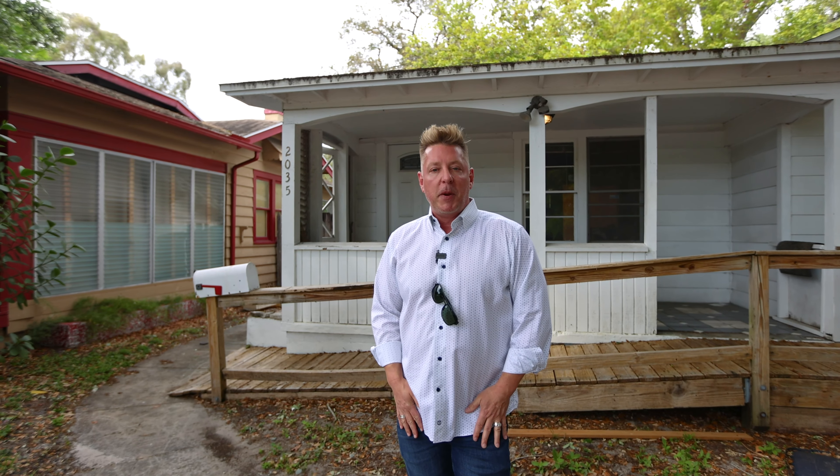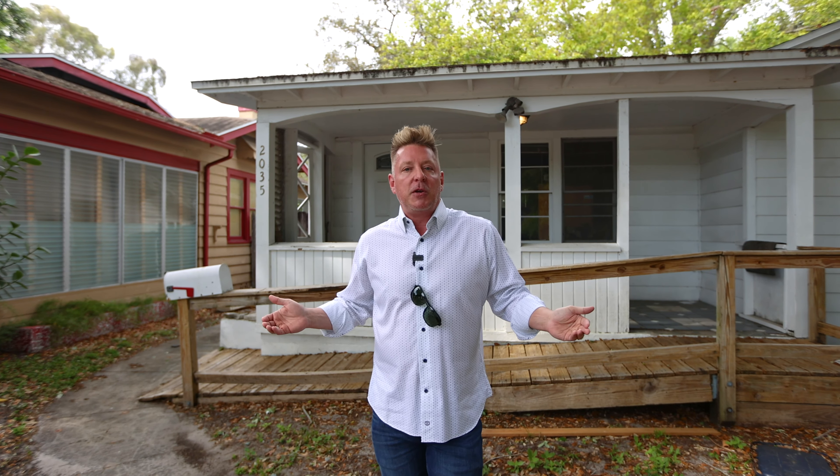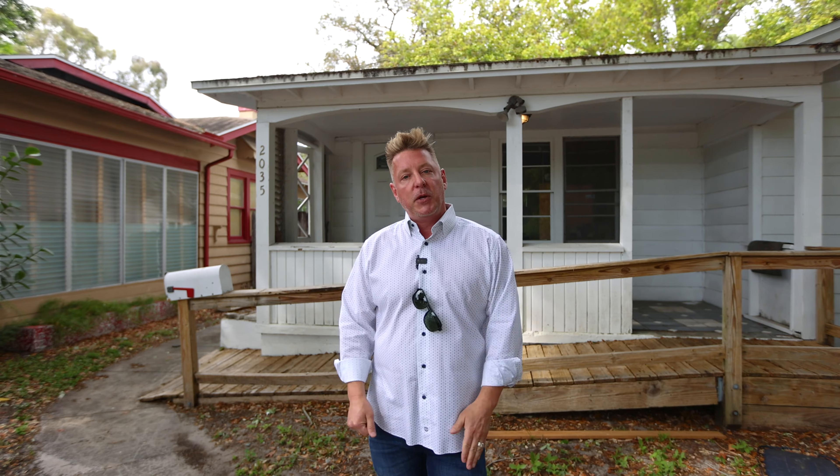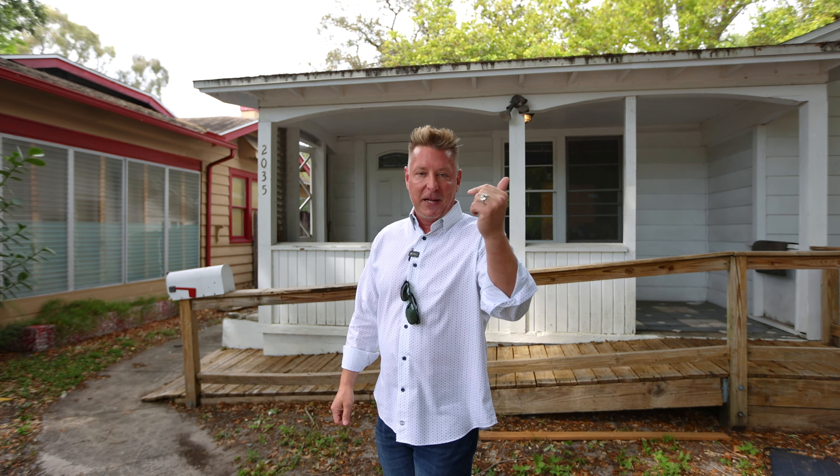It needs some love, obviously. We're going to bring you inside and take a peek, but I want you to think about this with an open mind. This is perfect for an investor. This is perfect for a flipper. This would be great if you, Mr. and Mrs. Buyer, haven't been able to find the house that you want — this is priced right for you to come in. You could tear this down and build the home that you want. Opportunity — let's go check it out.